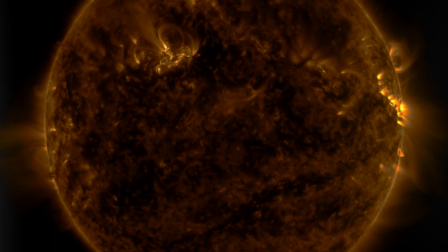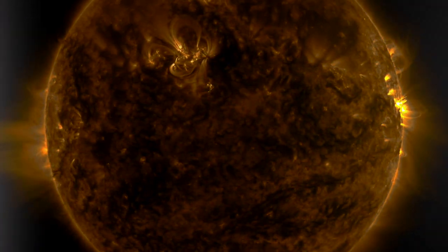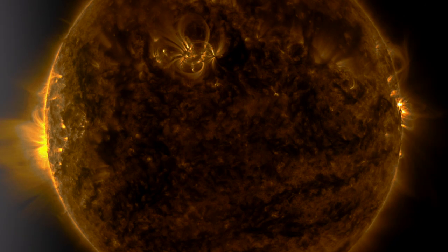Good morning folks, we've got an eclipse to discuss, space weather, extreme earth weather, planetary alignments, and a new gravity map for Mars.